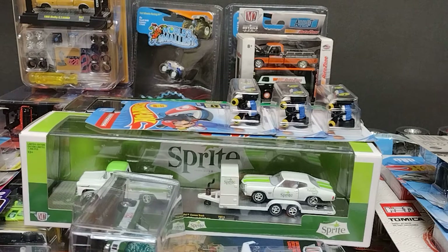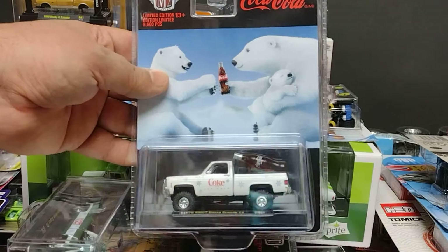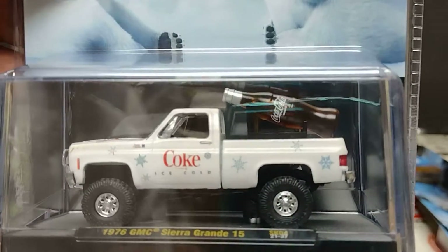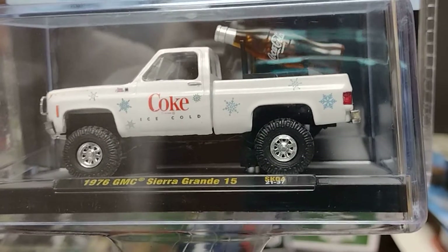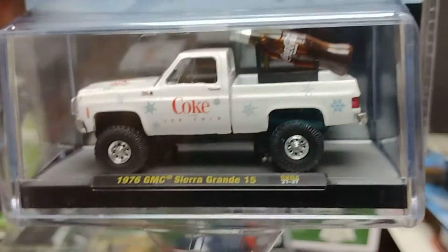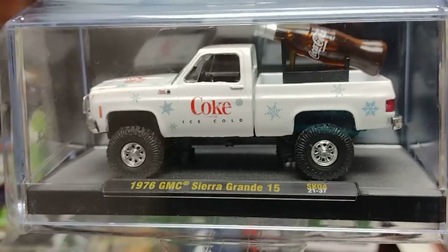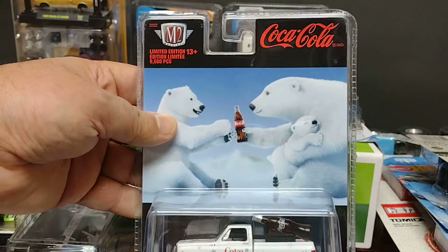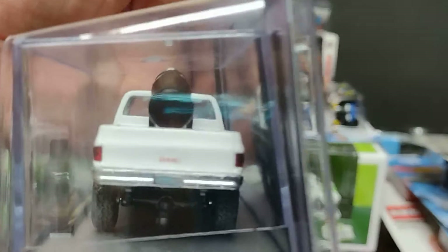The next one, right here — it's another truck. Beautiful! The 1976 GMC Sierra Grande 15. Con Coca-Cola, el Oso — vean nada más, M2s! With the detail, a little Coca-Cola bottle on the side.